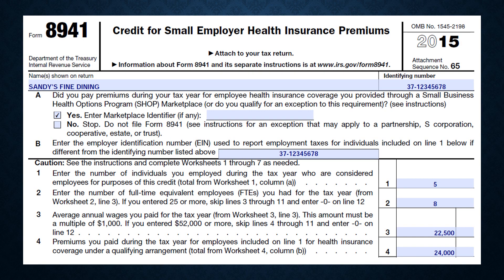The last credit we're going to discuss today is the Small Employer Health Insurance Credit. Although employers with fewer than 25 full-time equivalent employees are exempt from the requirement to provide health insurance to their workers, those small businesses that do provide coverage through the online marketplace exchange, called SHOP, can qualify to take a credit of up to 50% of the premiums they pay.